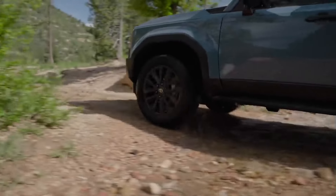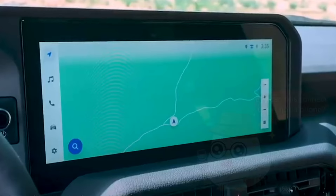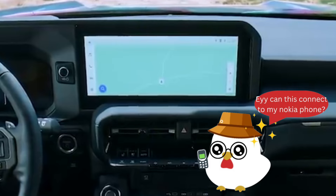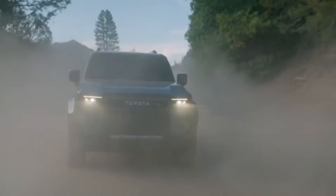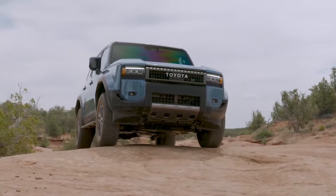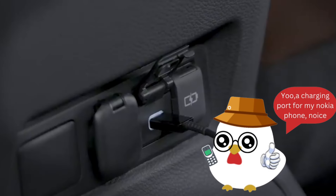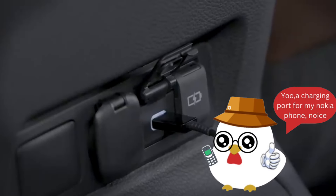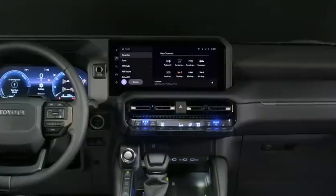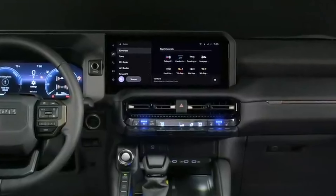Seating for up to five passengers, eight-way power adjustable leather-trimmed front seats, and a multimedia touchscreen redefine convenience for on- and off-road excursions. Offering enhanced fuel economy, this powertrain propels the Land Cruiser into a new era of performance and efficiency. The Land Cruiser trim elevates luxury with heated and ventilated Softex front seats, a 10-speaker audio system, and a 12.3-inch infotainment system.